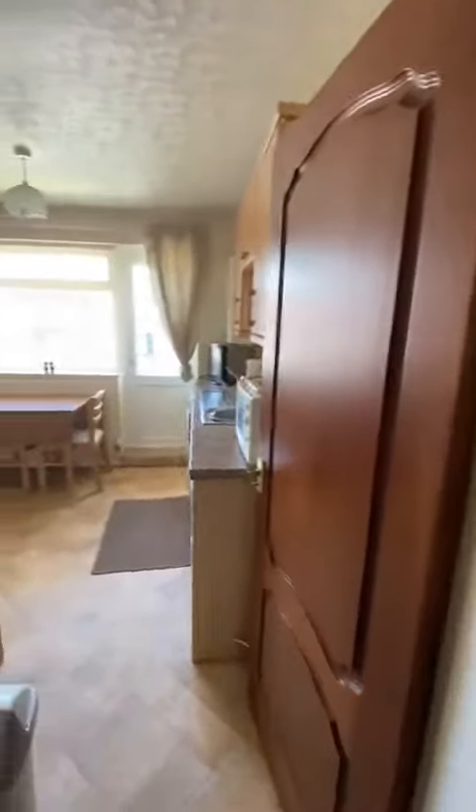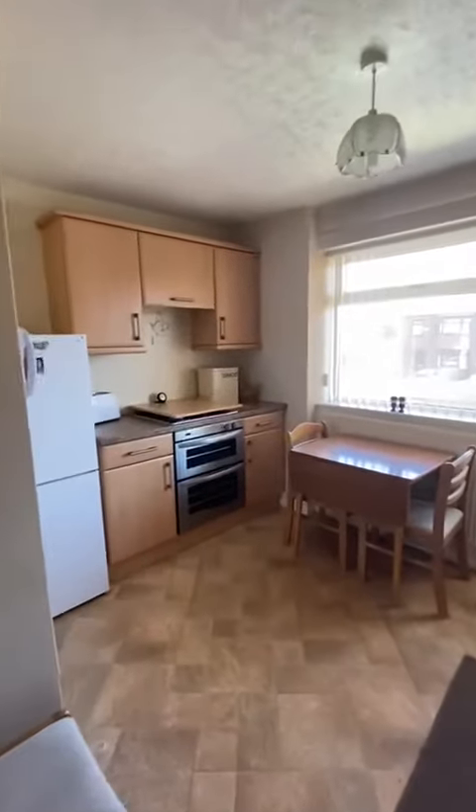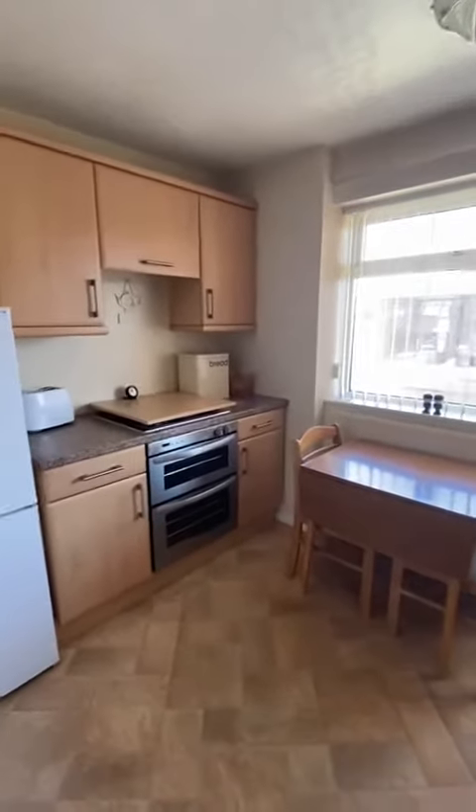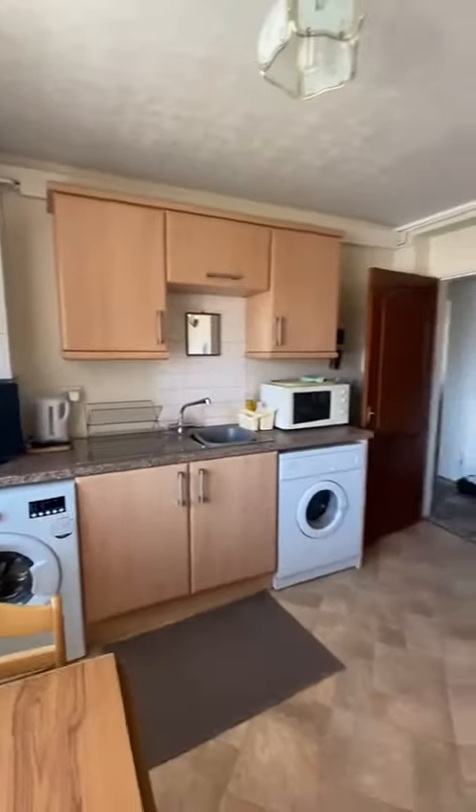I'll just start here on the left, which is this spacious modern kitchen. We have a space for fridge freezer, we've got integrated oven and hob, and then if I just turn around you'll see the other side — space for washing machine and dryer, and the boiler.